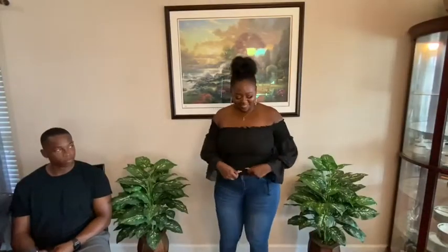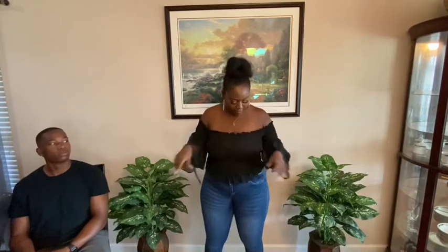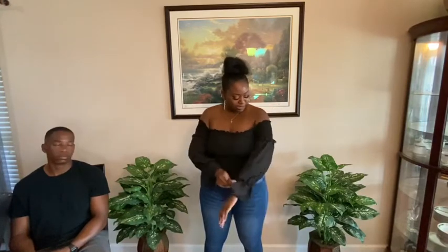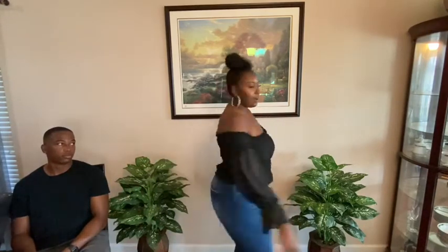This next top is called the Night Is Mine long sleeve top in black. I definitely really like this top. It's see-through so you have to wear black underneath, but I'd give it like a nine, maybe even a 9.5. It's really comfortable, really stretchy, and off the shoulder — we love off the shoulder.